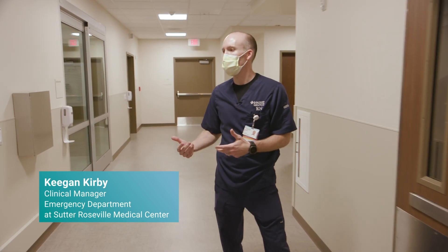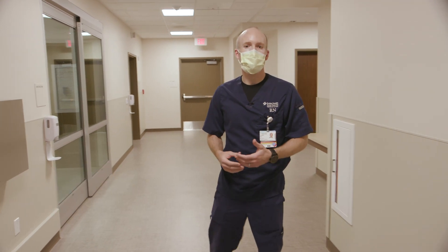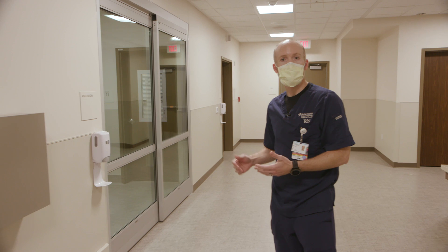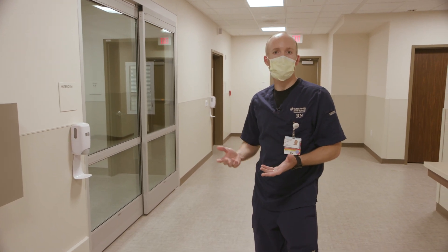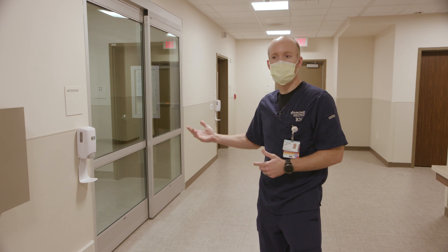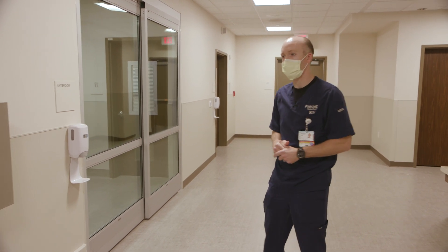This area is designed to be able to take care of any kind of isolation patient, such as COVID-19, Ebola, meningitis, or something along those lines where we need a certain level of precaution to be able to protect our staff and the other patients that are being seen here.